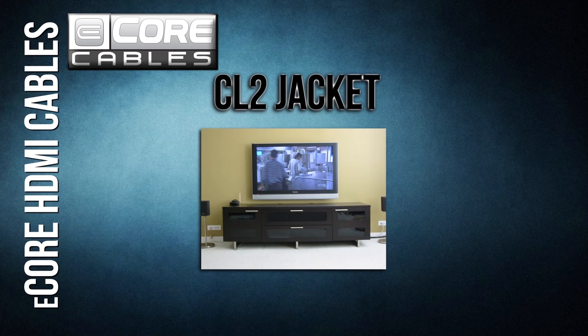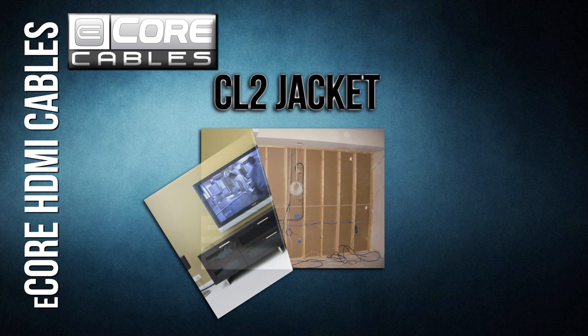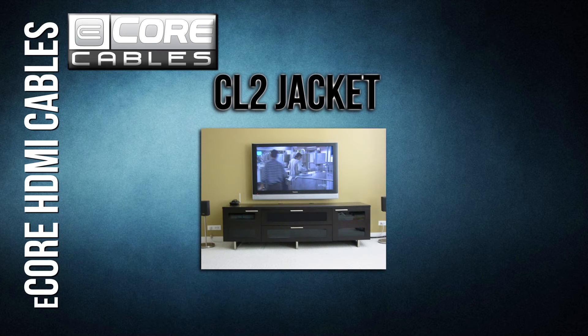CL2 Jacket: eCore cables are designed for performance and convenience. Our CL2 Jacket is a commercial rating that allows for an in-wall installation. No matter how your home theater is laid out, our cables are rated for the job.